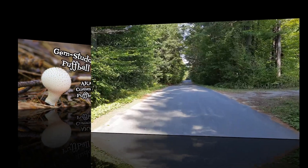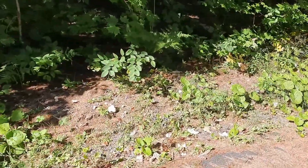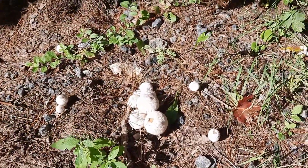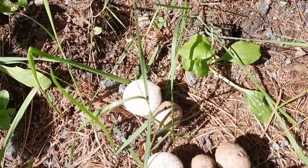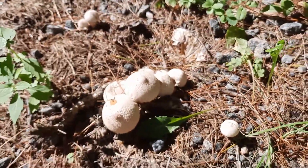Karen from ediblewildfood.com here, and I'm on a nice stroll in central Ontario. Look what I found — a small patch of gem-studded puffballs. These are edible and I'm going to talk a little bit more about this shortly, so stay tuned.